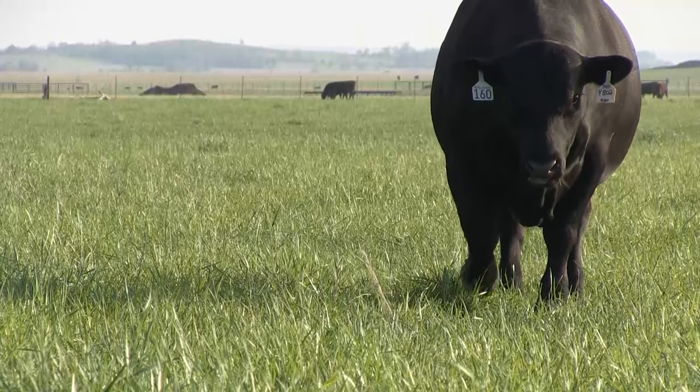Turning out a bull is easier than using artificial insemination. But is it better? A field expert says not if you're counting the many benefits of AI for beef cattle.